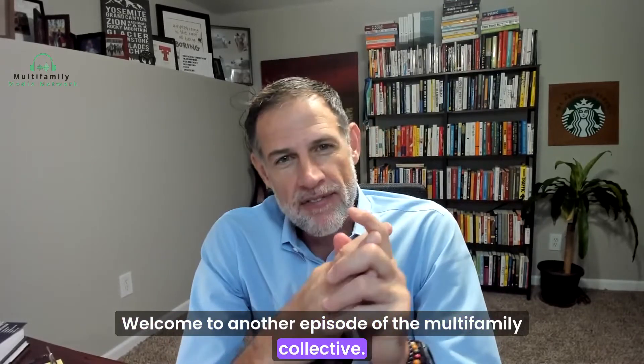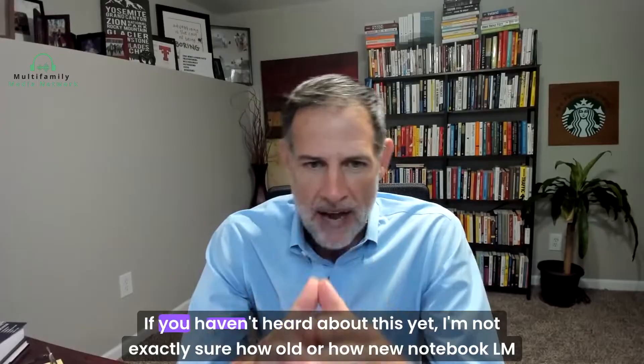Welcome to another episode of the Multifamily Collective. Let's talk about Notebook LM. If you haven't heard about this yet,